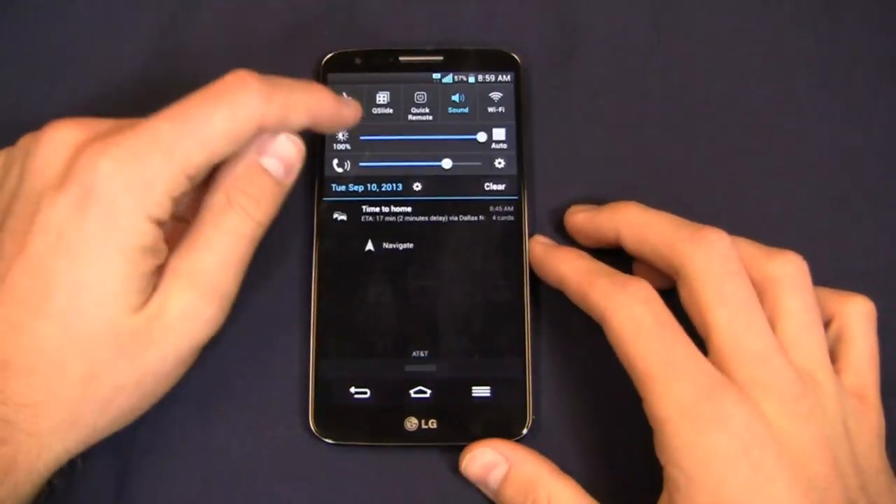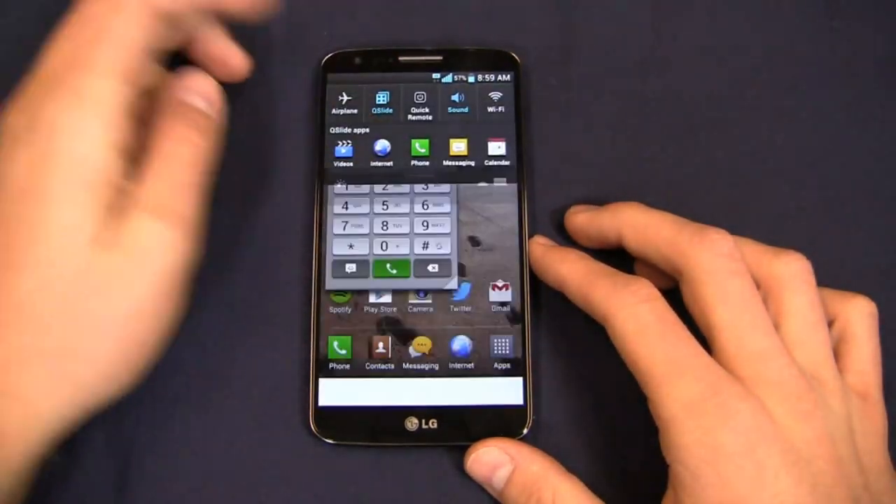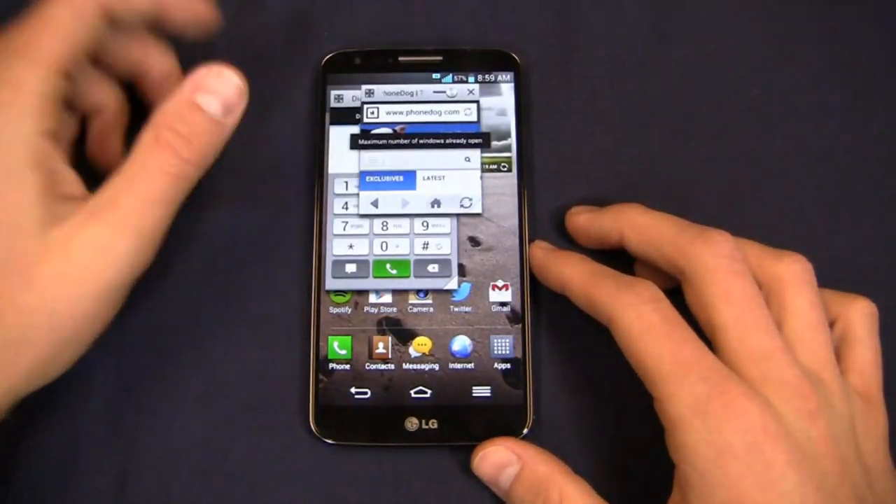That said, you can run a bunch of different stuff here at once — as you saw in my demo, I can run video, the internet, and messaging all pulled up simultaneously.